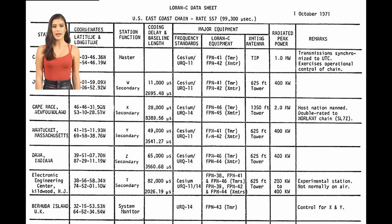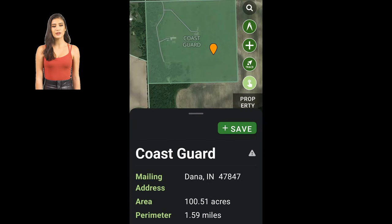Here is a list of a few sites in the U.S. Here is a screenshot of the 100-acre footprint.